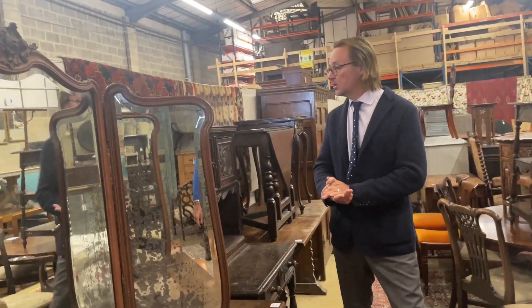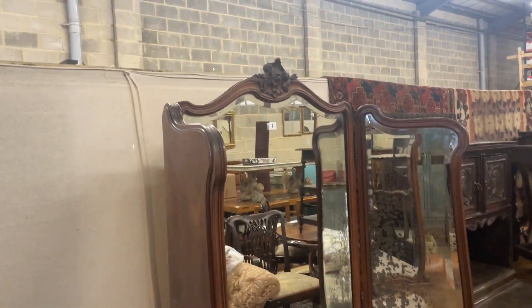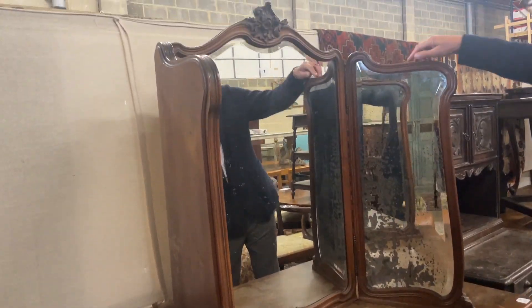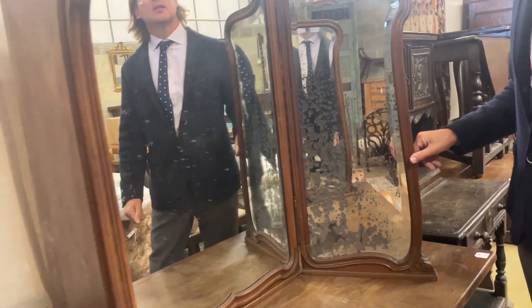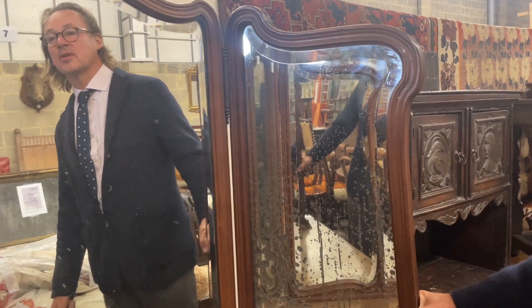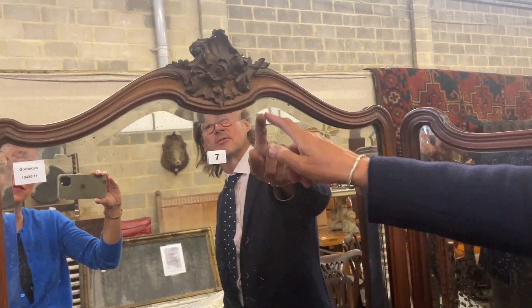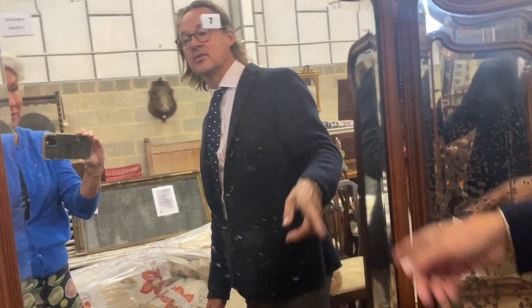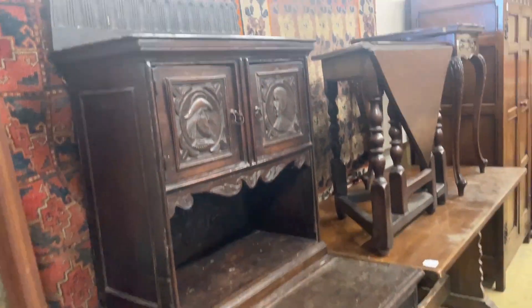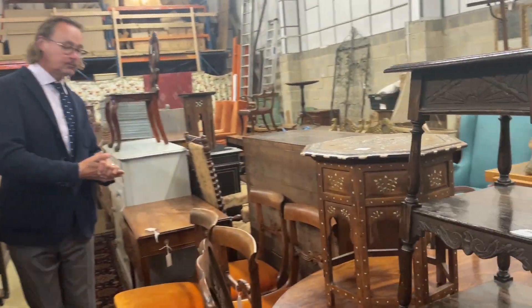What else have we got? That's a huge mirror — it's a big mirror because it's got the threefold. It's probably walnut, looks to be French, round about 1890 to 1910. I guess it sat on top of a dressing table or similar. Nice slightly oxidized plate gives it a bit of character, beveling around the edges. Lot 7.